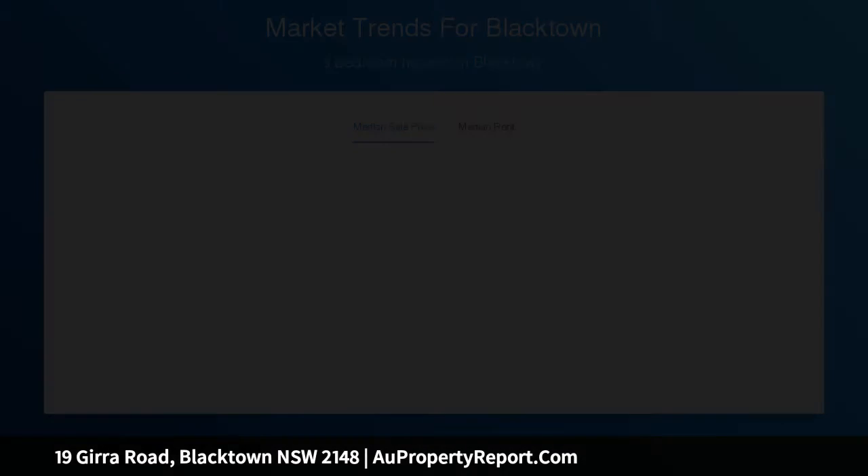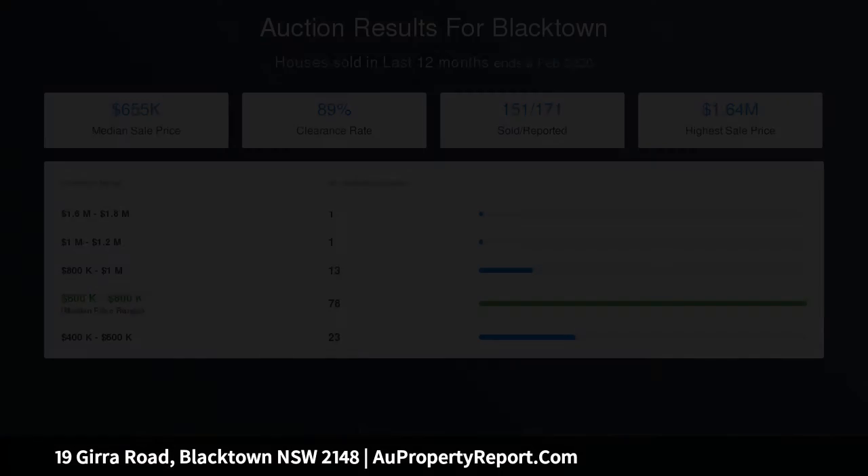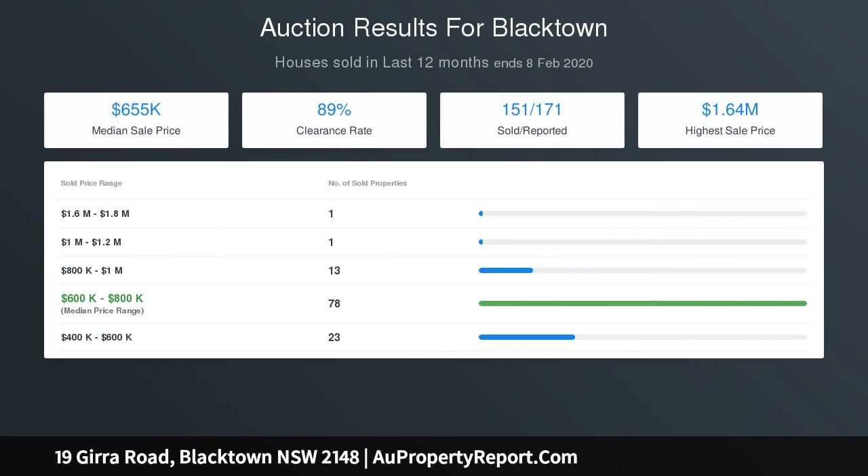We recommend you inspect this property without any delay to avoid disappointment. The home will be auctioned on Saturday the 7th of March 2020 on site at 10:30 am, unless sold prior.